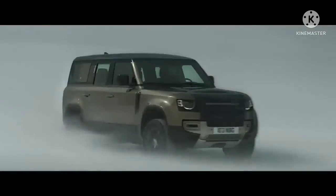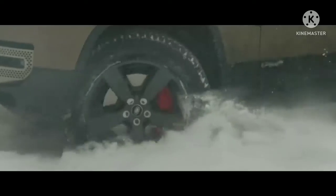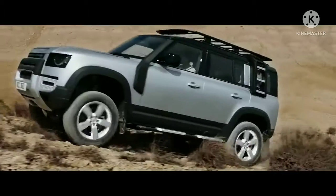Defender's capability lets you tackle the most challenging conditions with absolute confidence. So whether you're off or on road, in sand, mud or snow, any journey can be completed with three distinct body designs to choose from.